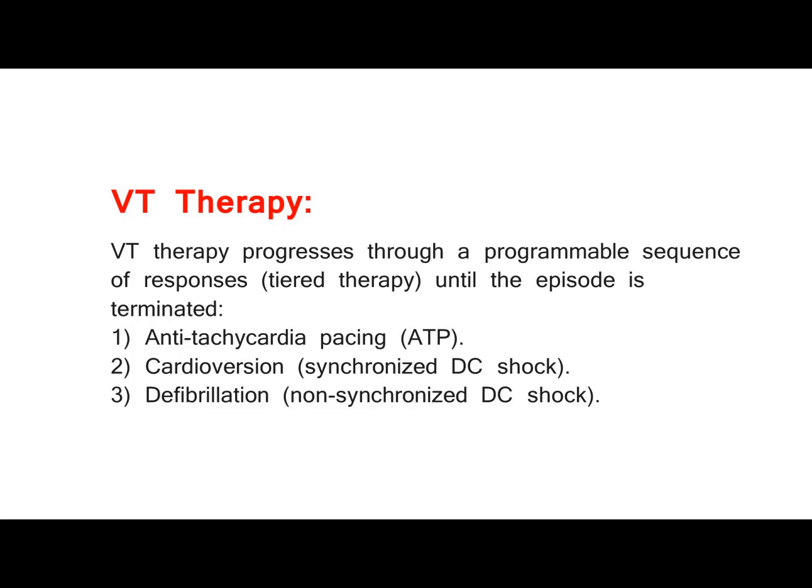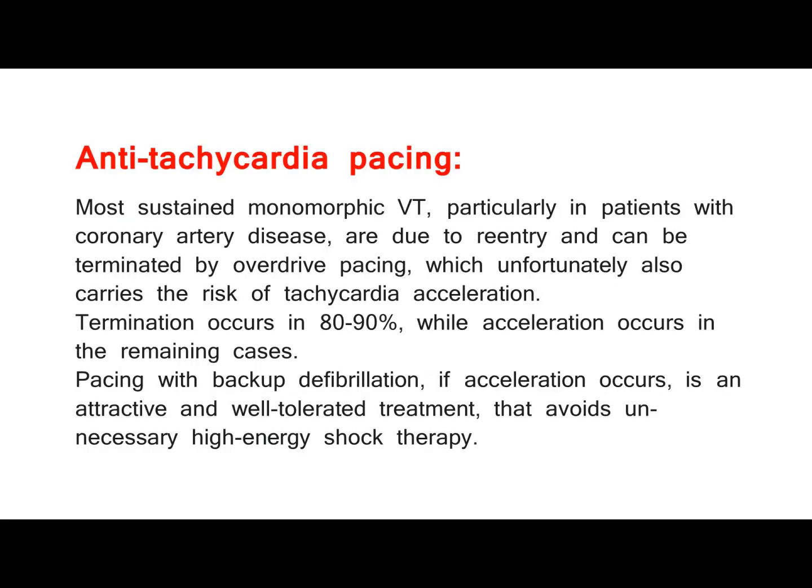VT therapy progresses through a programmable sequence of responses — tiered therapy — until the episode is terminated: 1. Anti-tachycardia pacing (ATP); 2. Cardioversion — synchronized DC shock; 3. Defibrillation — non-synchronized DC shock. Anti-tachycardia pacing: most sustained monomorphic VT, particularly in patients with coronary artery disease, are due to re-entry and can be terminated by overdrive pacing, which unfortunately also carries the risk of tachycardia acceleration.